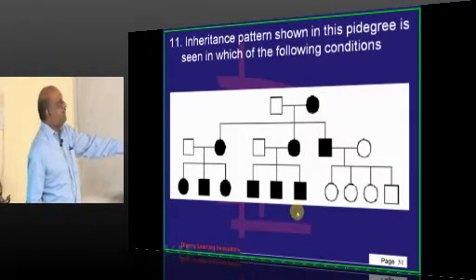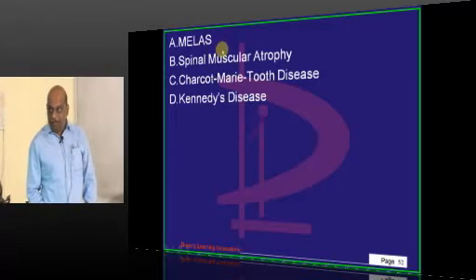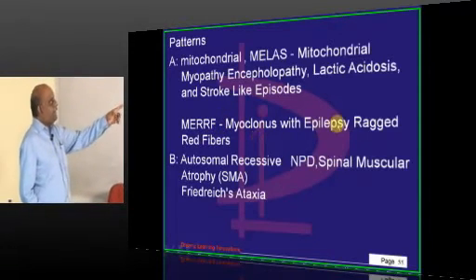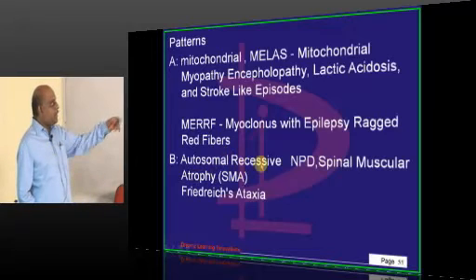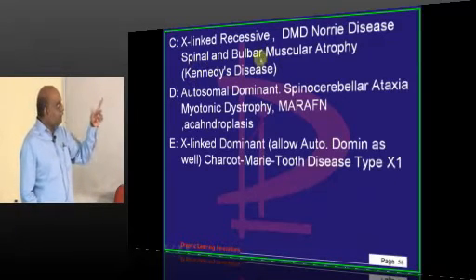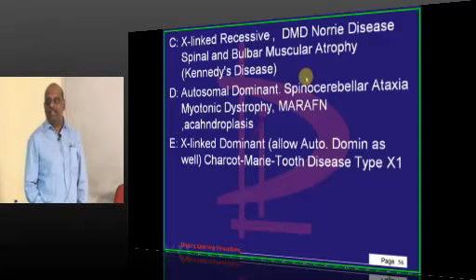Whenever the female is affected, she is transmitting, whereas whenever the male is affected, he is not transmitting — which is classical of mitochondrial type of inheritance. MELAS — mitochondrial encephalopathy with lactic acidosis with stroke-like episodes — is the classical mitochondrial pattern. Then myoclonus with epilepsy and ragged red fiber (MERRF) is also mitochondrial. Autosomal recessive neurological disorders include spinomuscular atrophy and Friedreich's ataxia. X-linked recessive: spino-bulbar muscular atrophy called Kennedy's disease. Autosomal dominant: myotonic dystrophy and spinocerebellar ataxia.